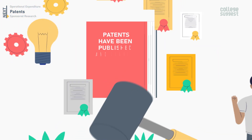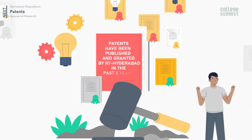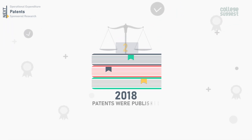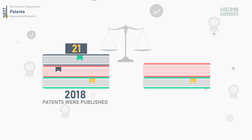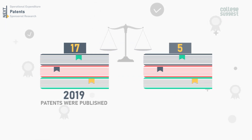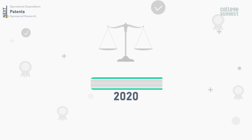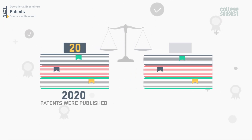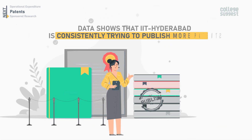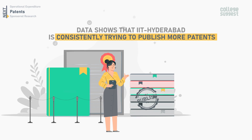Let's get to know how many patents have been published and granted by IIT Hyderabad in the past three years. In 2018, a total of 21 patents were published and one was granted. In 2019, 17 were published and five were granted. And in 2020, a total of 20 patents were published and five were granted. Data shows that IIT Hyderabad is consistently trying to publish more patents.